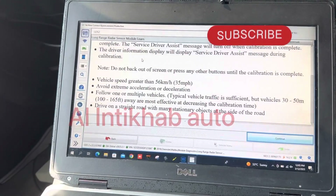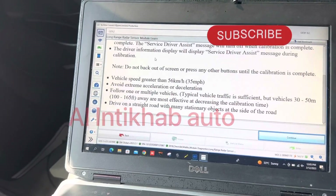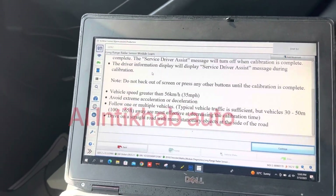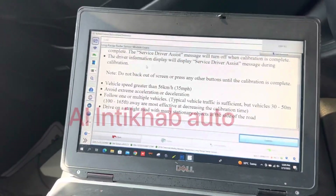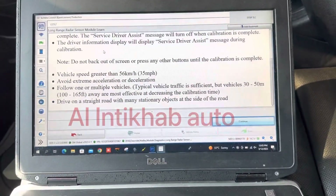You should also maintain 30 to 50 meters of distance between other cars and try to drive the car on a straight road. Now we are going on the road, and once we are on the road we will activate it.